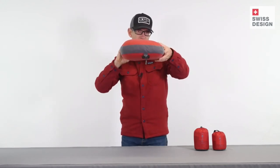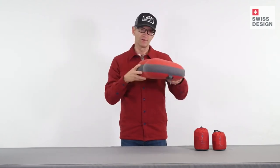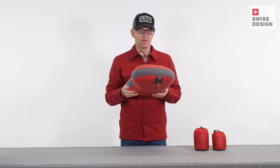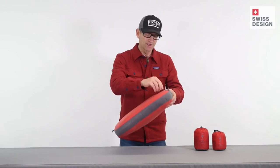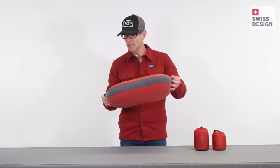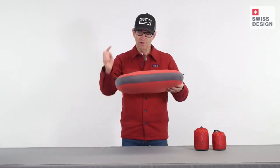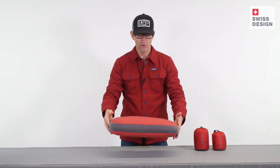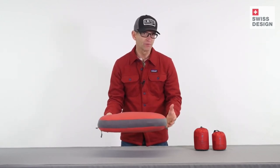Thicker on one side and thinner on the other, so you have options for changing how you feel at night, and you might change that during the night. The cover and the core can be separated, and the cover can be washed separately. There are loops, one on each side — you can attach a bungee or a cord, and that allows you to slip Down Pillow over the head end of your mat to keep it from migrating in the night.